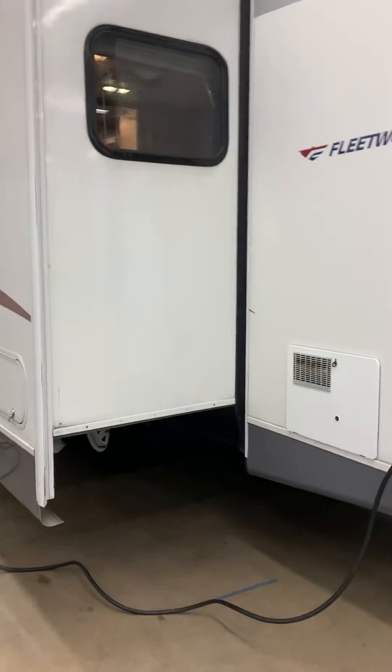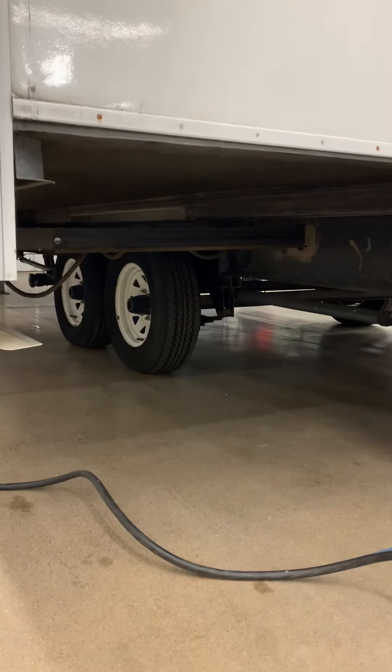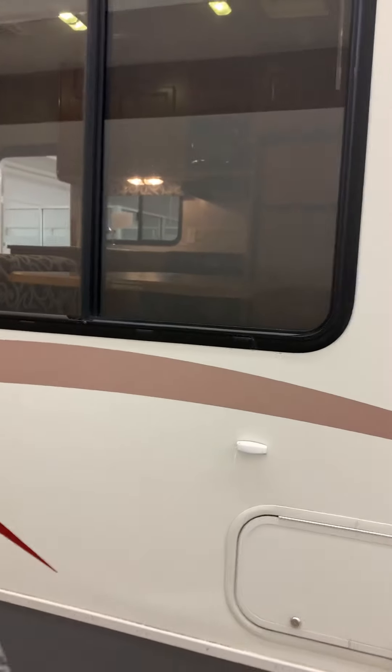There's a look at our slide out — really, really clean. The bump-out side has our dinette and our seating area. There's the other side of your slide out there.